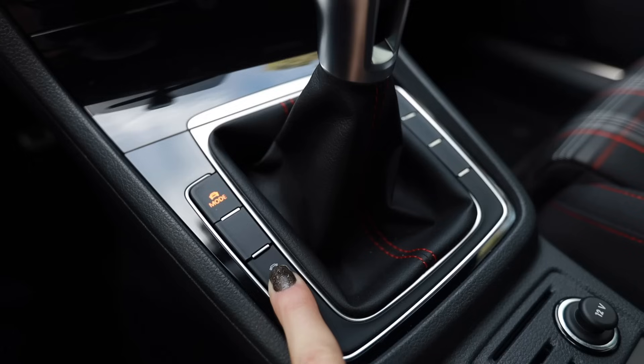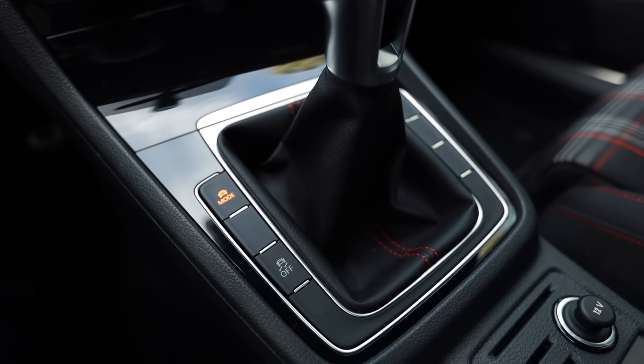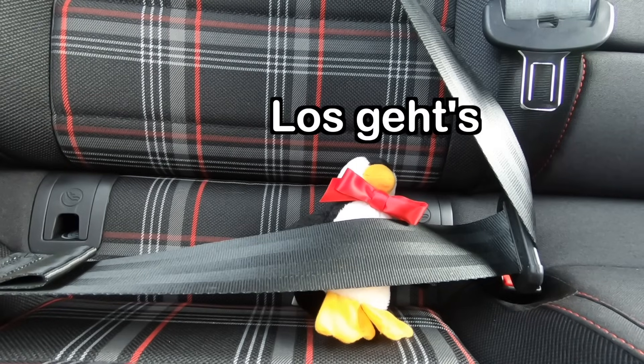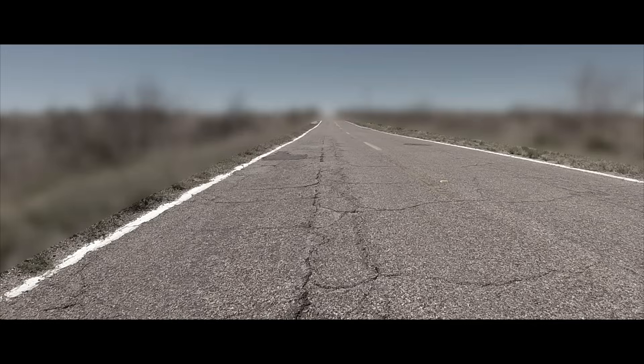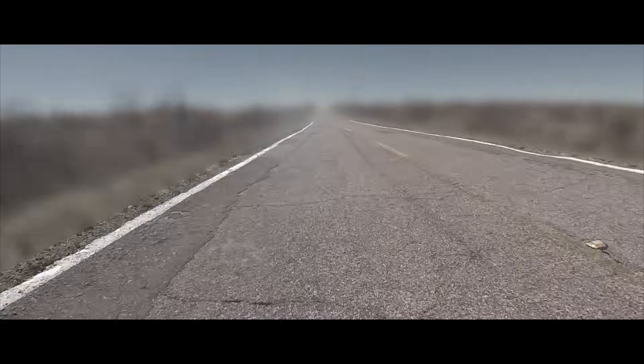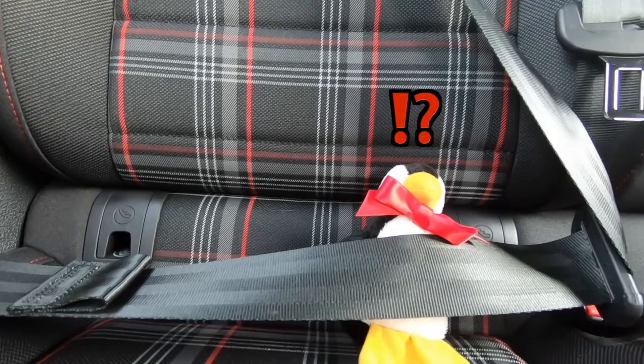In the name of science, I should now give it the beans. I'm going to disable traction control and keep it in sport mode. We'll give it a slight launch and we'll see what this thing can do. Ready?